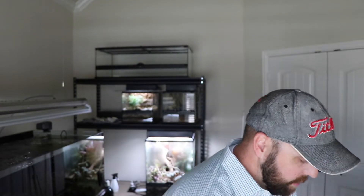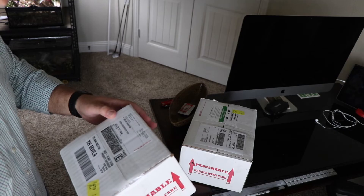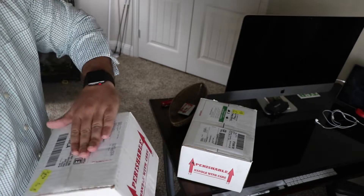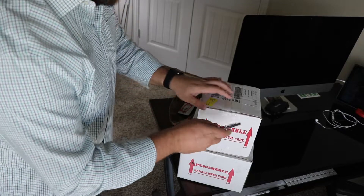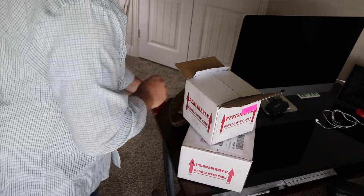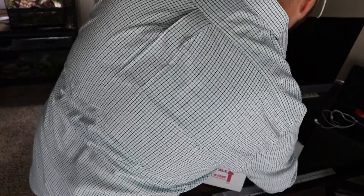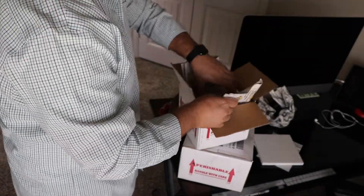All right, here we go — I got some boxes from FedEx in the mail. We're going to open these up and see what I got. The first one here is from Snakes at Sunset. Let's take a look.